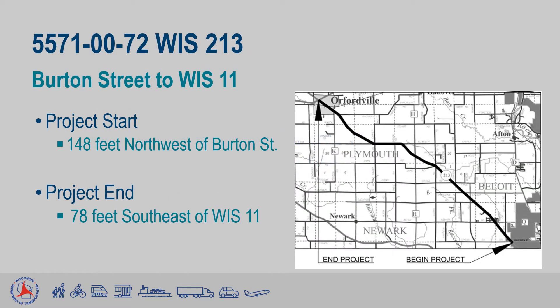The Project ID is 55710072 and is bound by a point 148 feet northwest of Burton Street at the western edge of Beloit, and a point about 78 feet southeast of Highway 11 in Orfordville. This brings the total project length to about 12.6 miles.